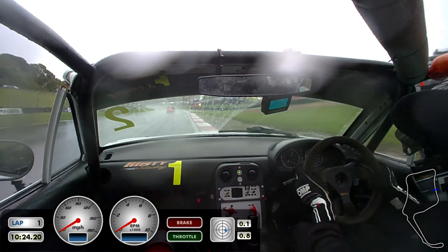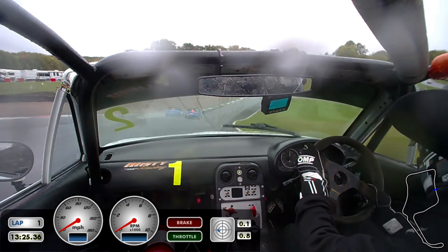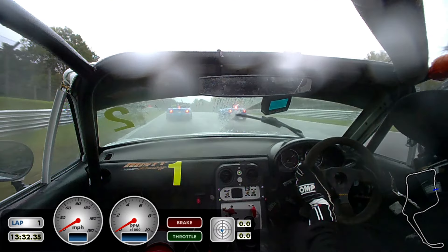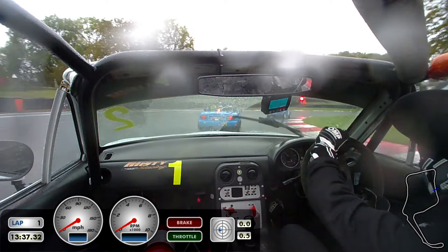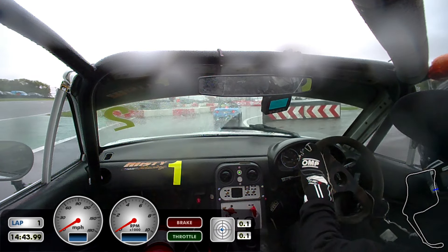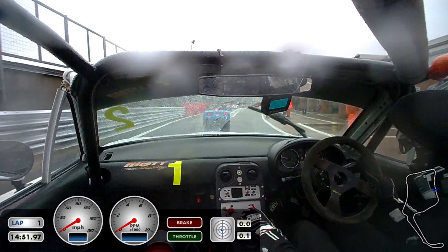I was still taking some wet lines and trying to follow people, but it was just so difficult to see where they were braking and turning in. At this point there is actually a red flag because so many people kept going off, mainly through 30s. So obviously I back off and we have to come back into the pits. It was a bit of an interesting session — a lot of people went off, a lot of yellow flags, and obviously a red flag. There is about 3 minutes remaining, so we just have to get ready for the restart.